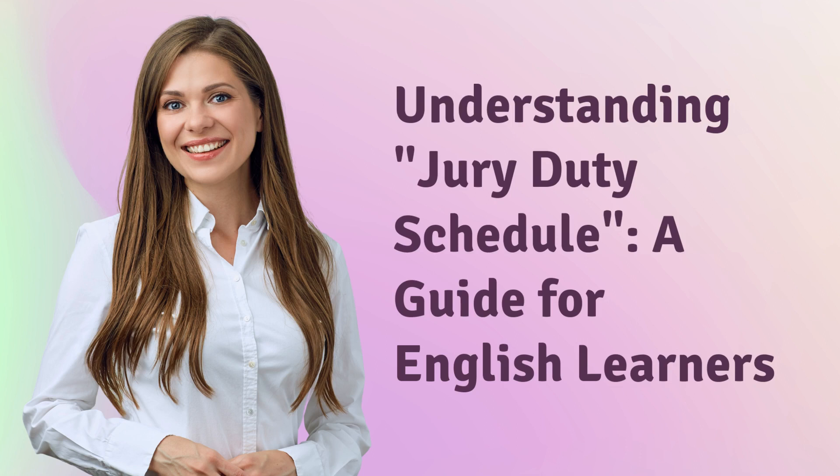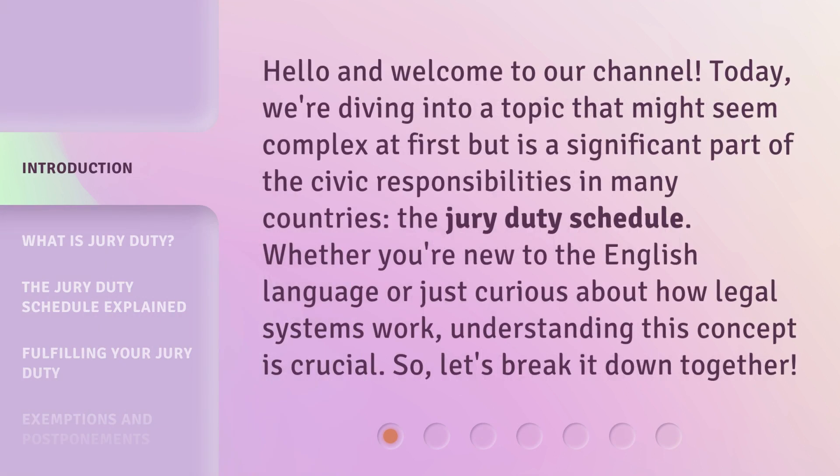Understanding Jury Duty Schedule: a guide for English learners. Hello and welcome to our channel. Today, we're diving into a topic that might seem complex at first, but is a significant part of the civic responsibilities in many countries — the Jury Duty Schedule.